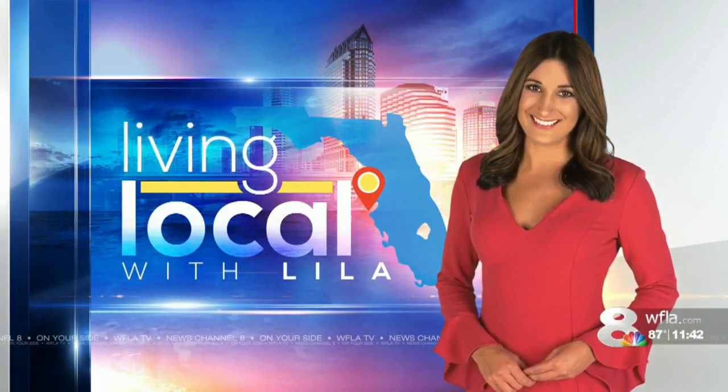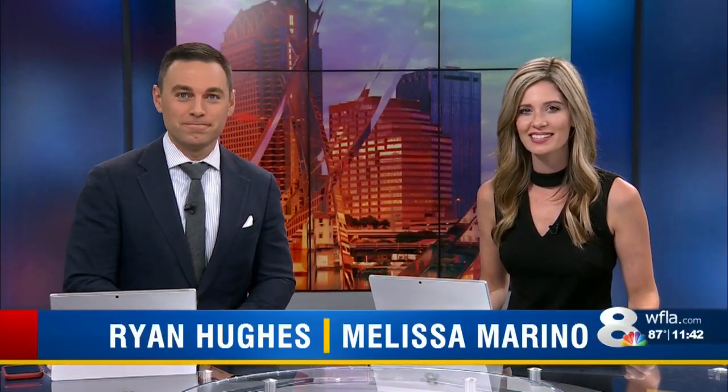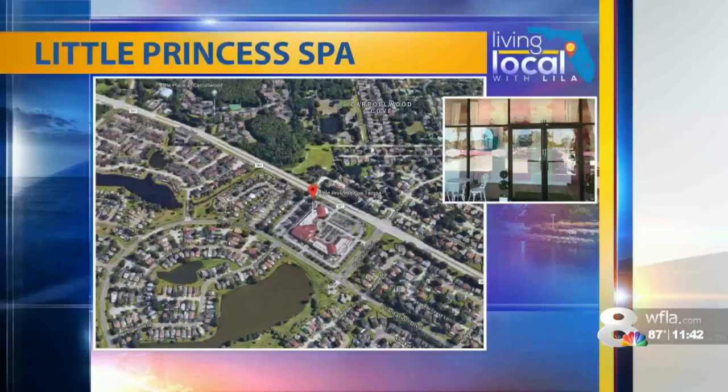In Living Local with Lila, we're getting a taste of how the royals live. The Little Princess Spa in Tampa pampers tiny divas from head to toe. They give customers the five-star treatment in Carrollwood, that's off Gunn Highway. That's where we find Lila Gross with more.